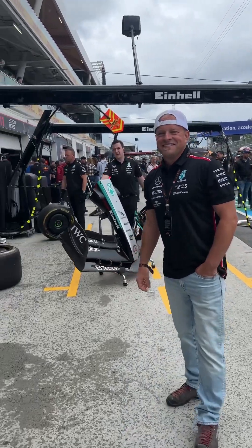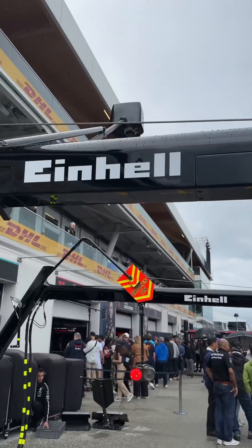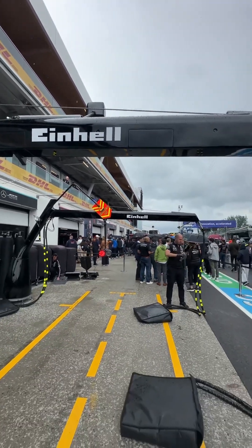This last weekend I had a dream of mine come true, and it's all thanks to Einhell Canada, who as you can see is one of the sponsors of the AMG Patronus team.